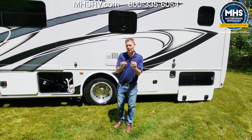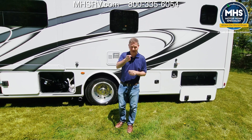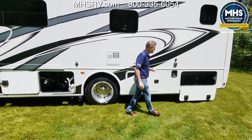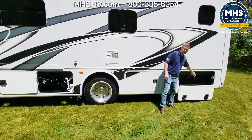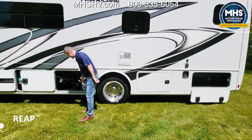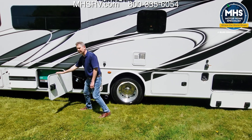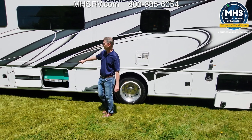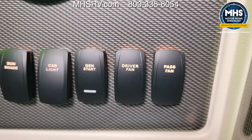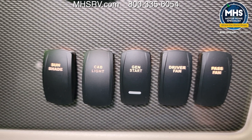A few things to point out: if you remember when we were looking at the Rapid Camp screens, you saw two black tanks and two gray tanks. The 35M is a bath and a half, so you have two black and two gray tanks. You have a set in the rear — these are going to be 39 gallons each — and in your main wet bay up here along with your macerating system, you have a 40-gallon black and a 40-gallon gray tank. Let's also take a look at our 5,500-watt gas generator — and you can start that generator right from the dash.